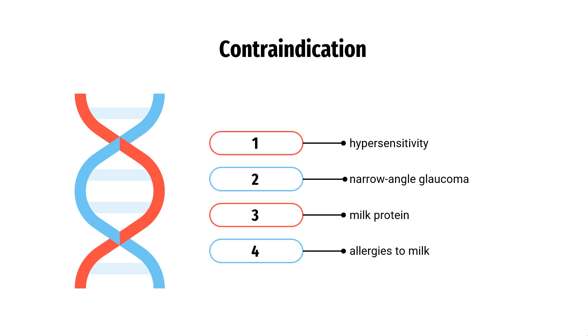Contraindication. Tiotropium bromide is contraindicated in patients with a hypersensitivity to Tiotropium, Ipratropium, and Atropine due to the risk of anaphylaxis and narrow-angle glaucoma. Powder Tiotropium capsules contain milk protein and are contraindicated for use in patients with allergies to milk.